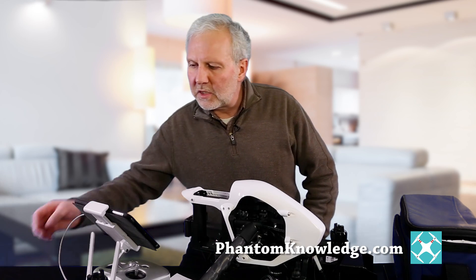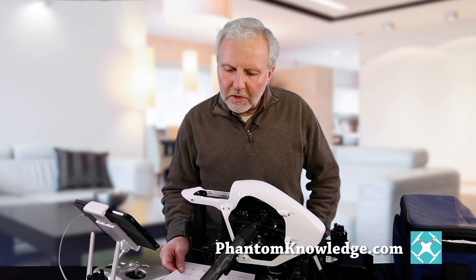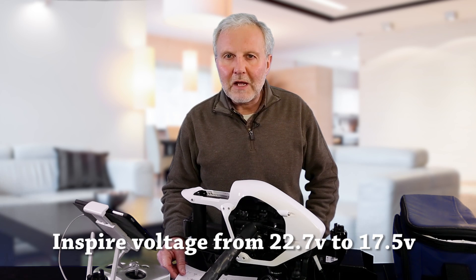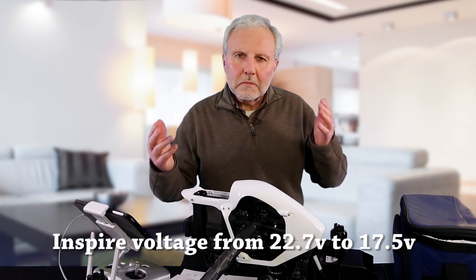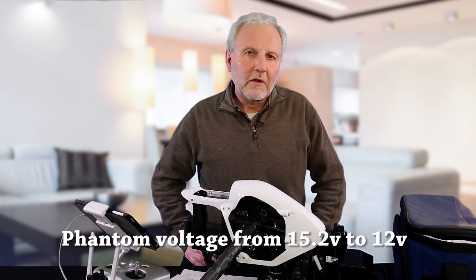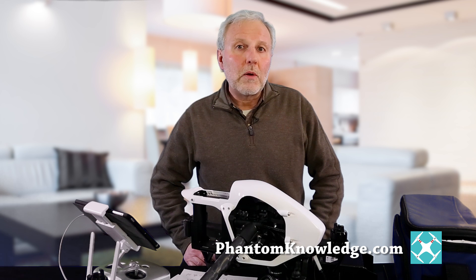For voltage, it differs depending on whether it's the Inspire or the Phantom. With the Inspire, your voltage should be running at about 22.7 volts. If it gets down to 17.5, you're in trouble. If it's in yellow or red, you just shouldn't be flying — take it down, go home, wait for a warmer day. With the Phantom, normal voltage is 15.2 volts, and if it gets down to 12 volts, it's getting too cold and it's about ready to come down.